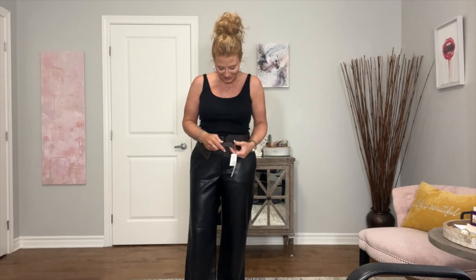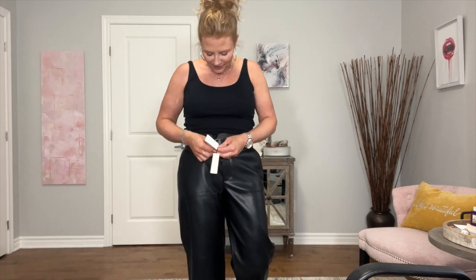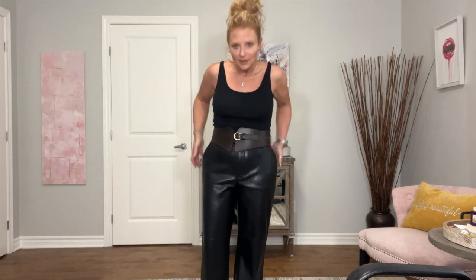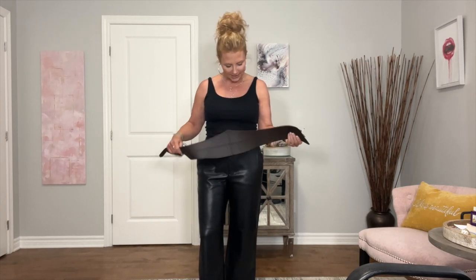I'm going to try on this belt. This is the treat. I've already tried it on with a jean dress and I love the way it looks. I have so many things that are just a little bit baggy and having it cinched in with a wide belt is really pretty. It is leather, so if you're vegan or vegetarian, you're not going to like that.